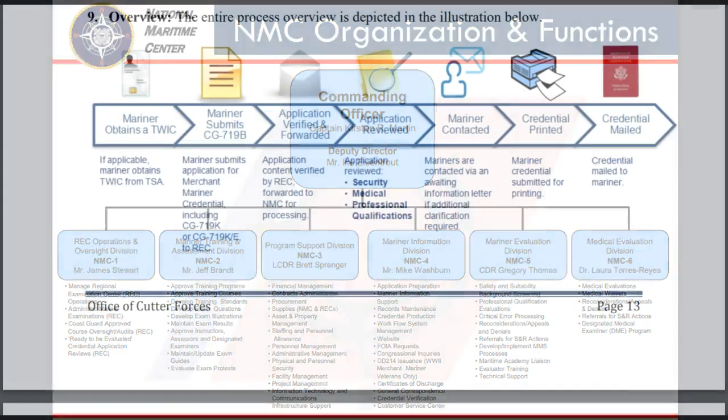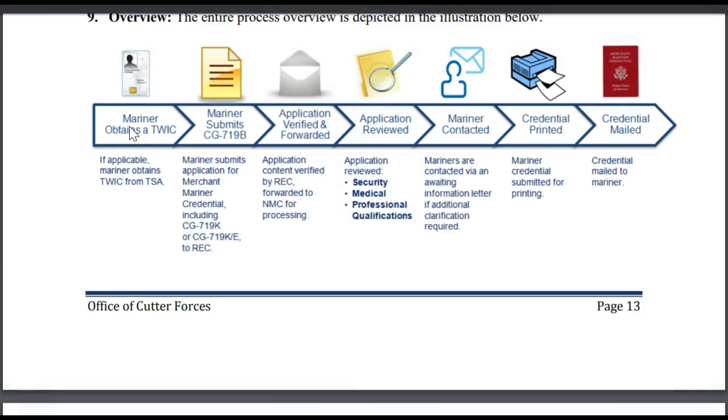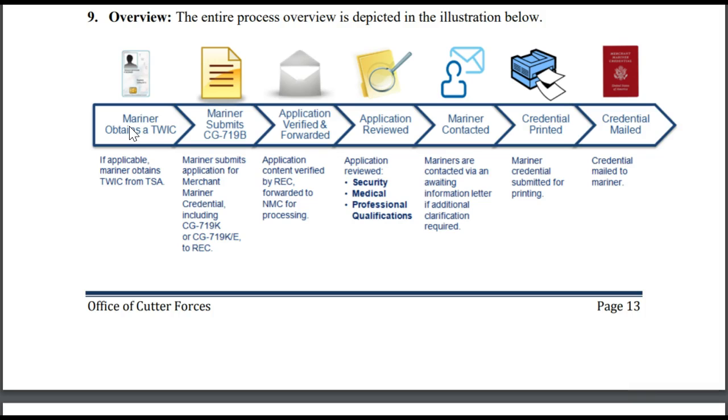Here's a quick overview of the application process. This diagram comes from a document called the Coasties Guide to the Merchant Mariner Credential. I'll provide a link to this at the end of the video.